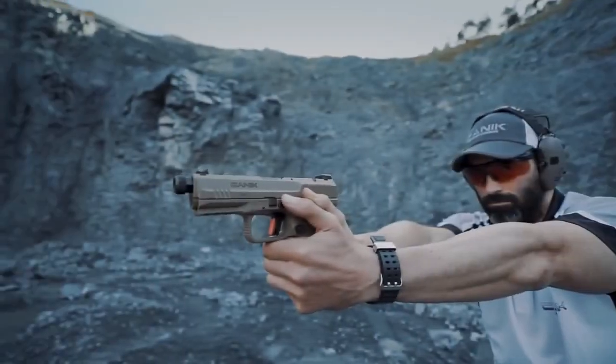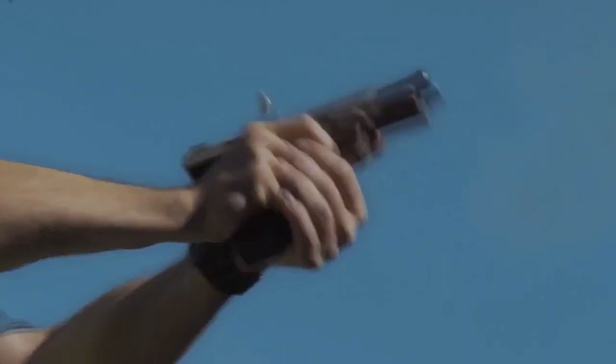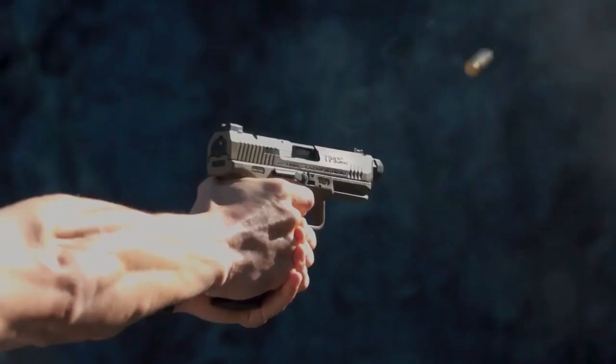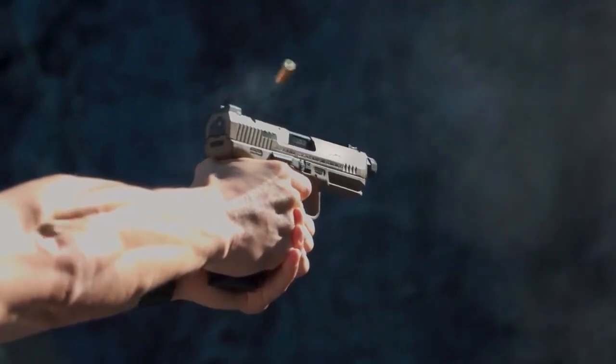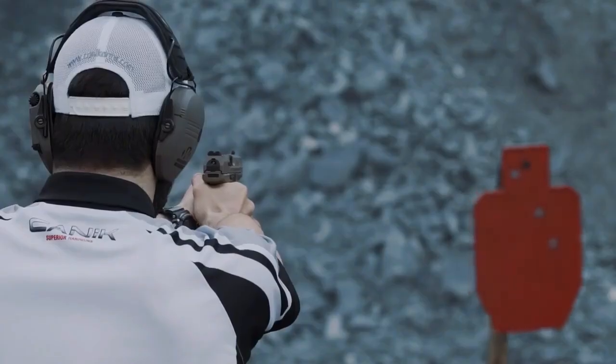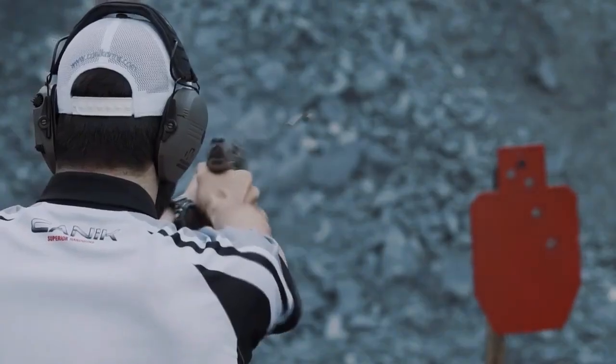This isn't the gun I'd use for my EDC or home defense, but as a backup or truck gun it is more than capable. Canik pistols are routinely regarded as being some of the very best pistols on the market today that you can purchase for around $300.